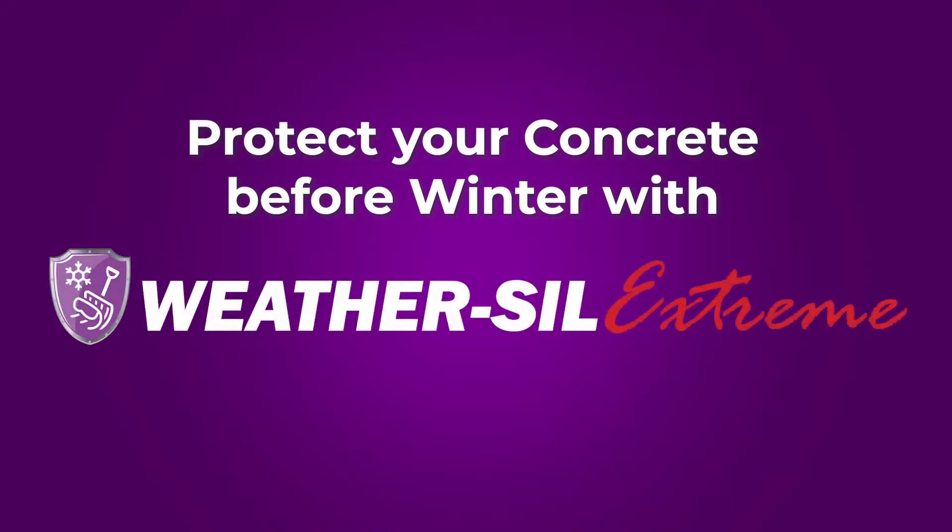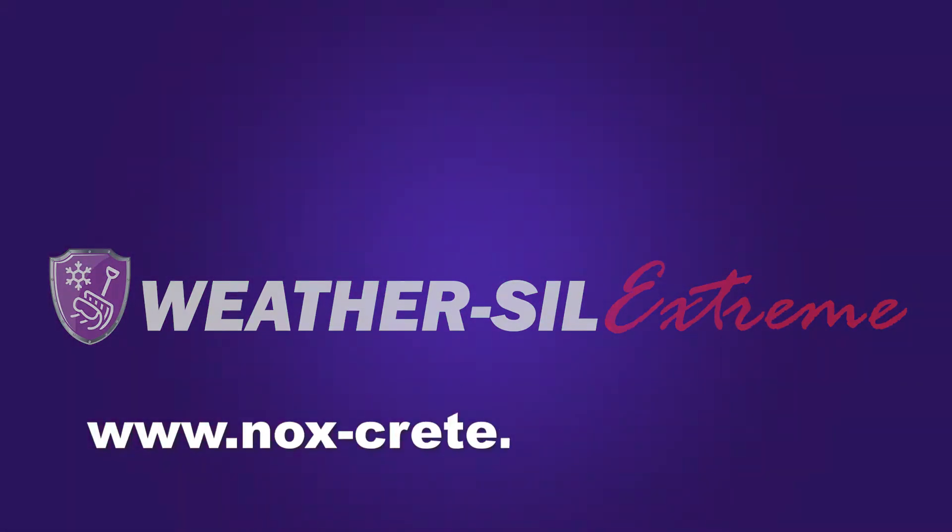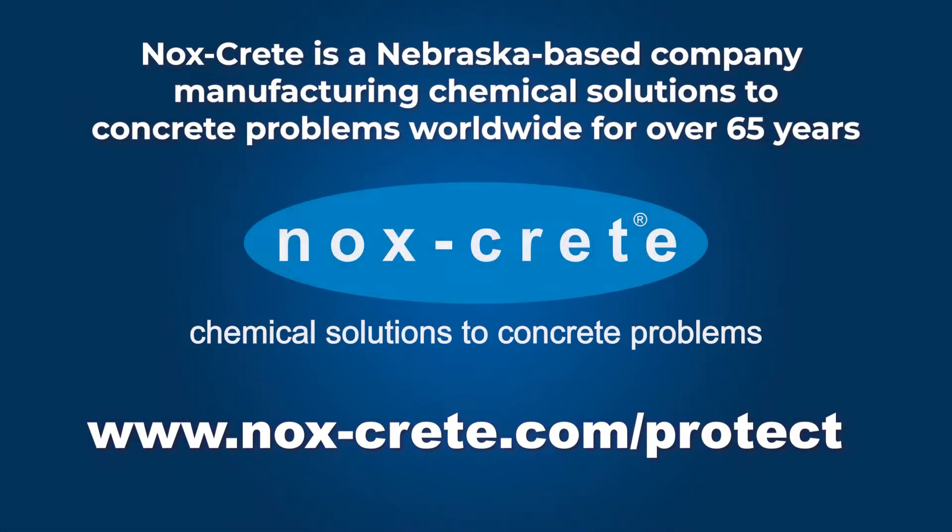Protect your concrete. Order today at www.nox-crete.com/protect. KnoxCrete, chemical solutions to concrete problems.